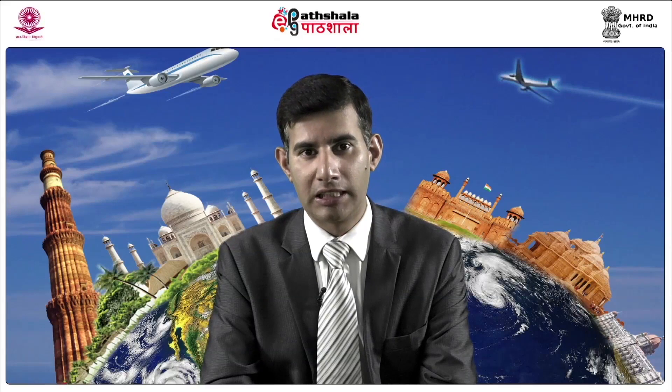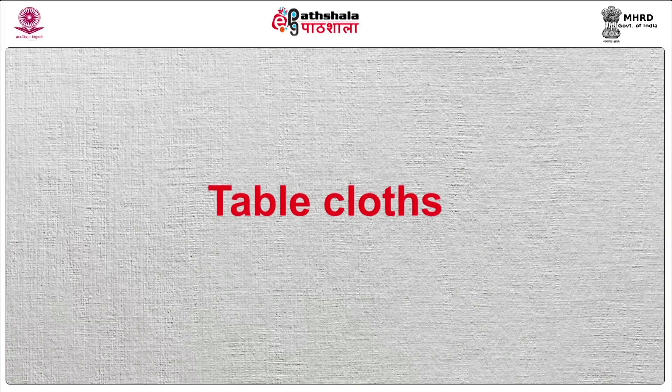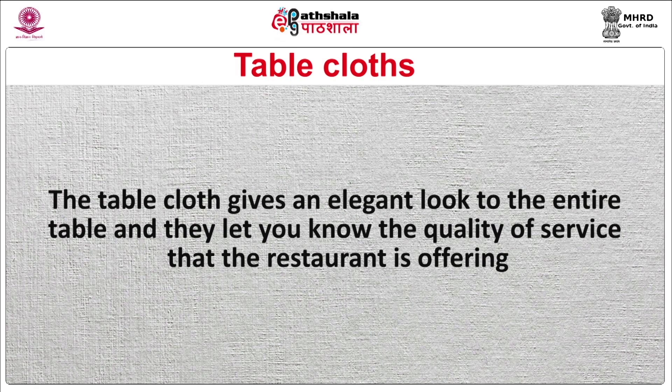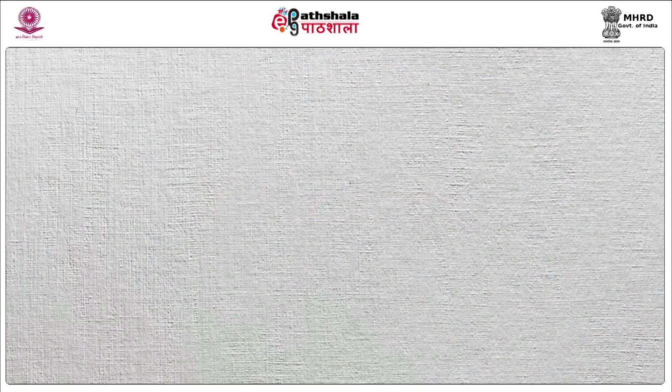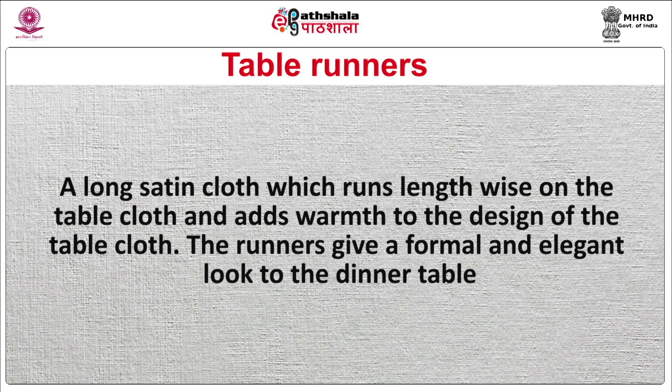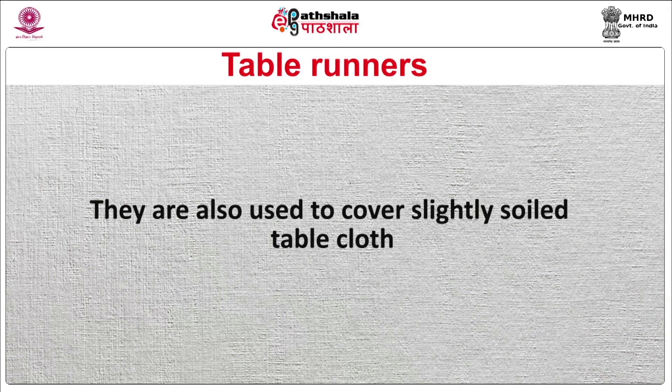Base cloth: this cloth is fixed tightly to the table and is made up of thick material. The purpose of this cloth is to prevent the table from getting spoiled due to spills and to prevent noise from the cutlery and crockery placed on the table during service. Table cloths: the table cloth gives an elegant look to the entire table and lets guests know the quality of service the restaurant is offering. It is spread on the base cloth and for a 36 inch table, a 54 x 54 inch table cloth is the standard size. Table runners: a long satin cloth which runs lengthwise on the table cloth and adds warmth to the design. The runners give a formal and elegant look to the dinner table and are also used to cover slightly soiled table cloth.